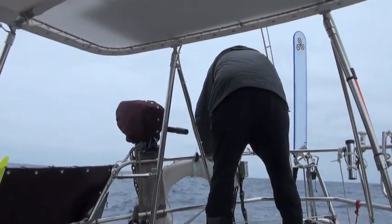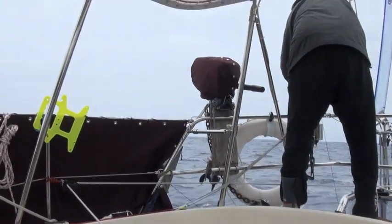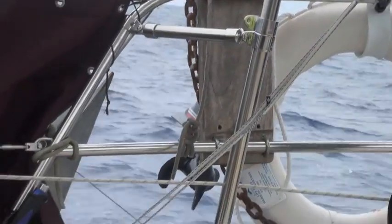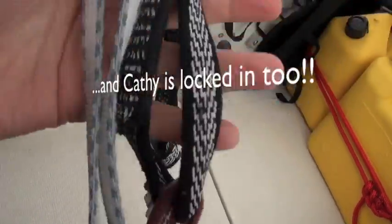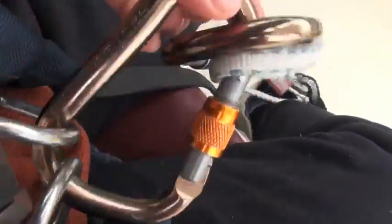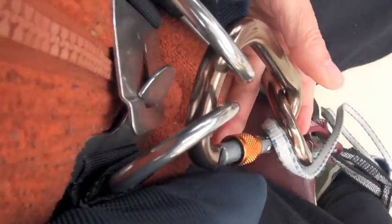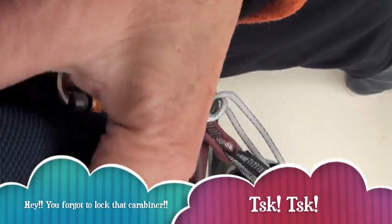Bill is setting up the fishing line, and you'll notice that he's hooked into the cockpit jack line. That comes up here to the big heavy-duty carabiner on my harness, which is attached to my PFD.